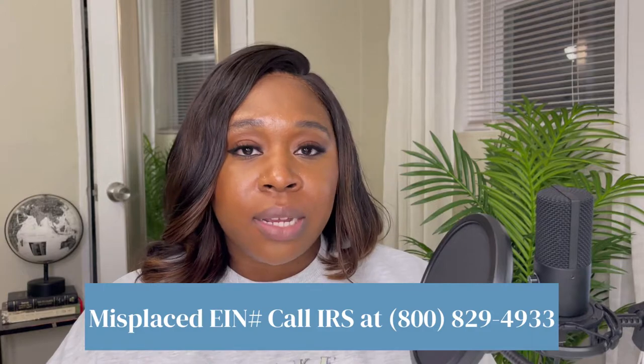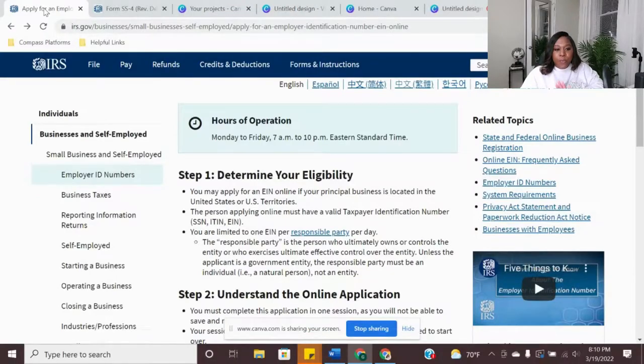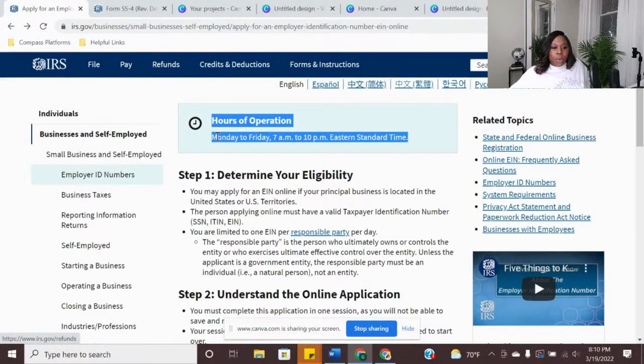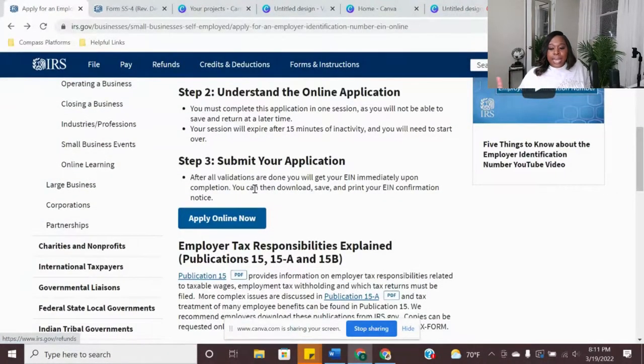If you know anybody that has lost their EIN, make sure they jot down that phone number. Alright guys, for the EIN — you want to make sure you pay attention to this part. In order to apply online and get your EIN immediately, you want to make sure that you're applying during these times: Monday to Friday, 7am to 10pm Eastern Standard Time. Today is Saturday, so it's not going to be available.